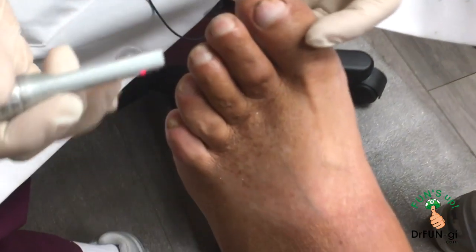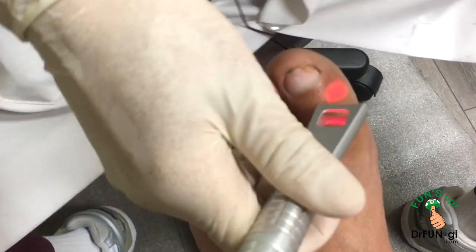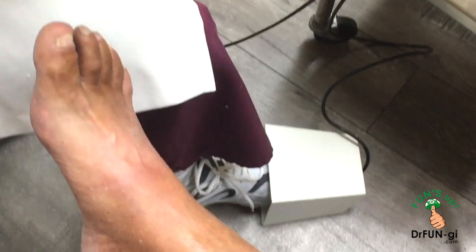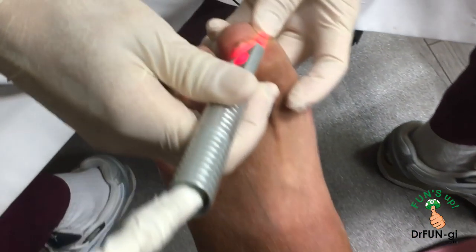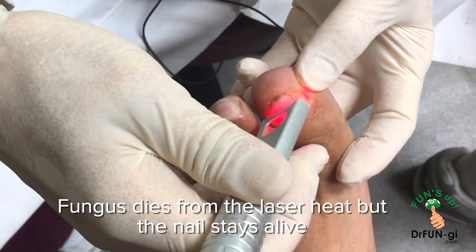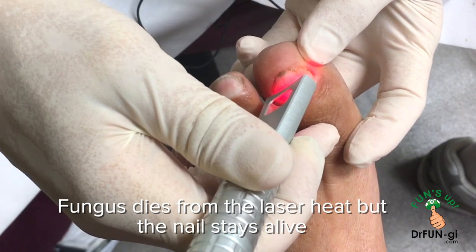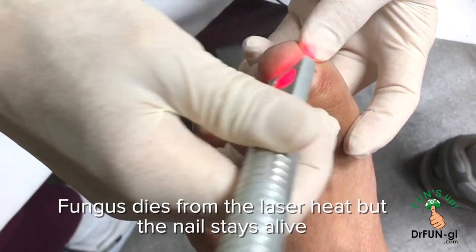We put on eye protection, then start on the big toe. There's a foot pedal — when pressed, the joule count goes up, and I measure exactly how much energy I'm shooting. You can see a light shining onto the nail; it heats up, and fungus is very sensitive to heat. The fungus dies, but the nail itself is not killed.